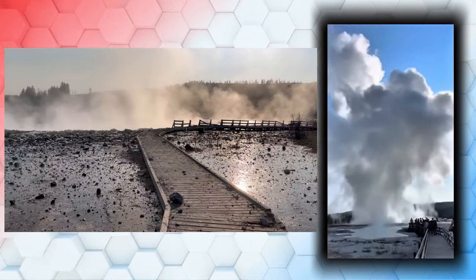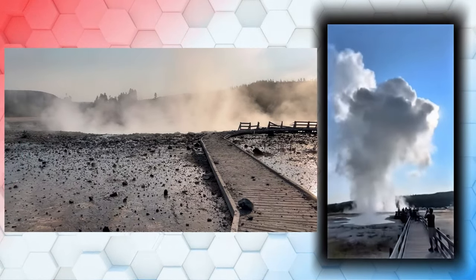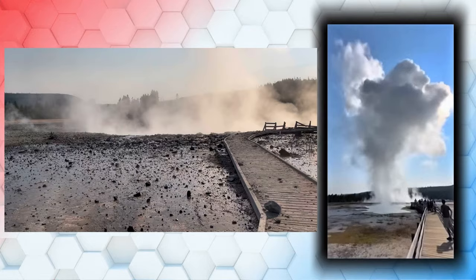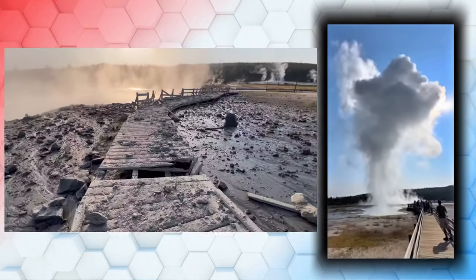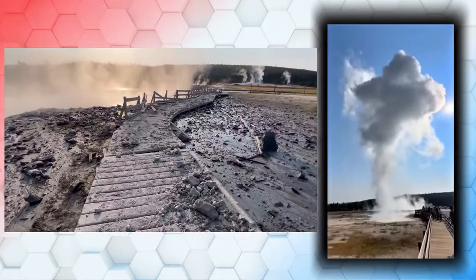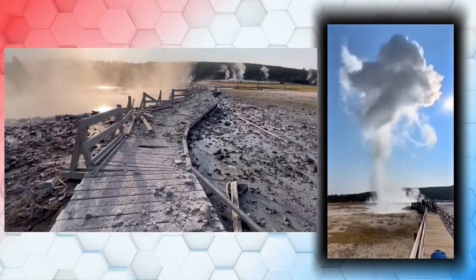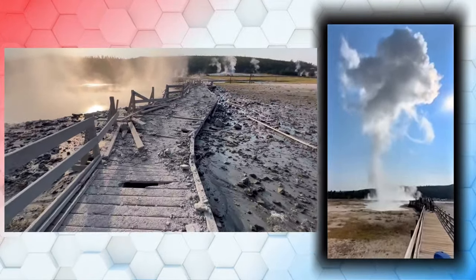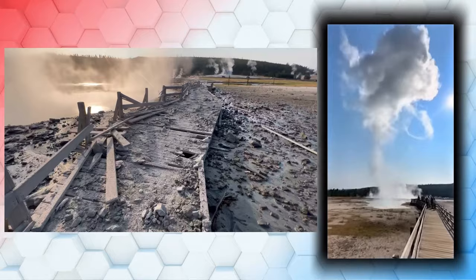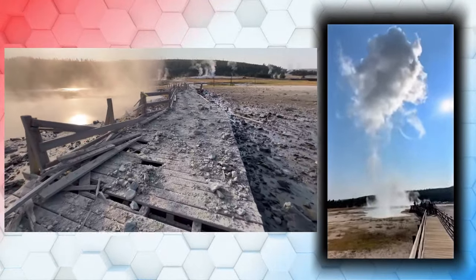You might be wondering what exactly a hydrothermal explosion is. These can occur when water underground suddenly flashes to steam. It's like when you overheat your water in a microwave and it suddenly erupts, and the lid starts moving back and forth. You're disrupting it — same concept here. This phenomenon is relatively common in Yellowstone.